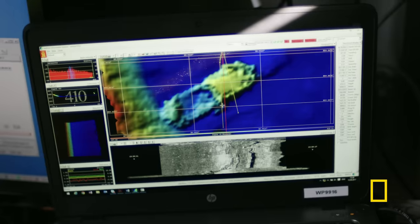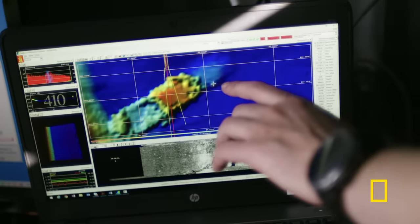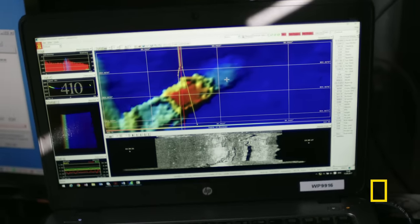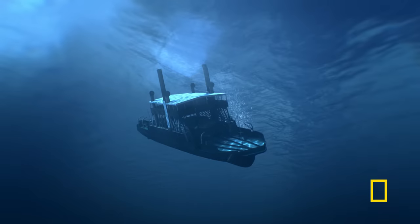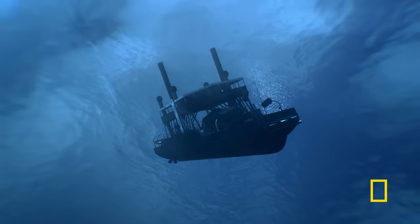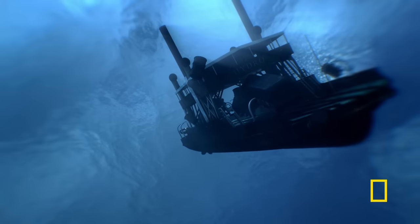The team can clearly see the wreck: the wheelhouse up at one end, and the bow probably down in the mud. But what wrecked the ferry? The answer is one of the most daring sabotage operations of World War II.